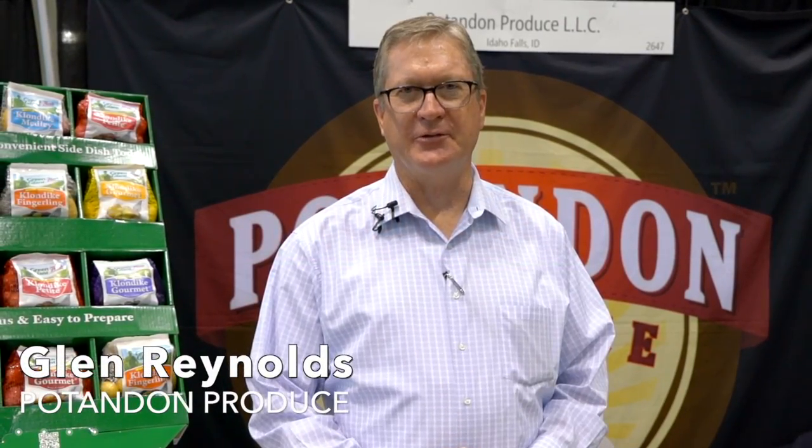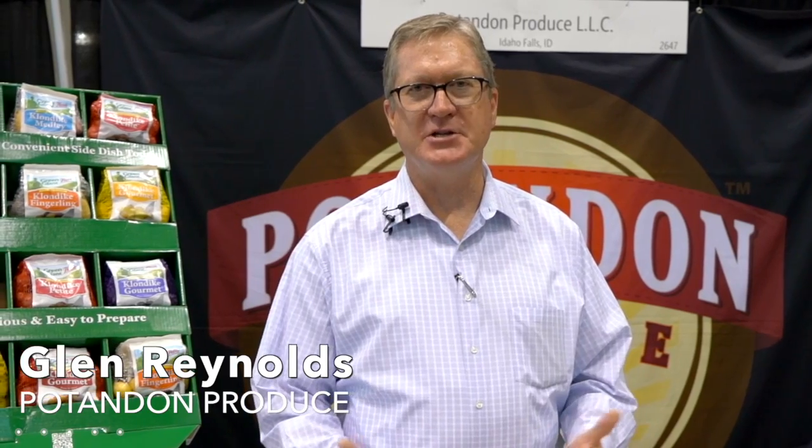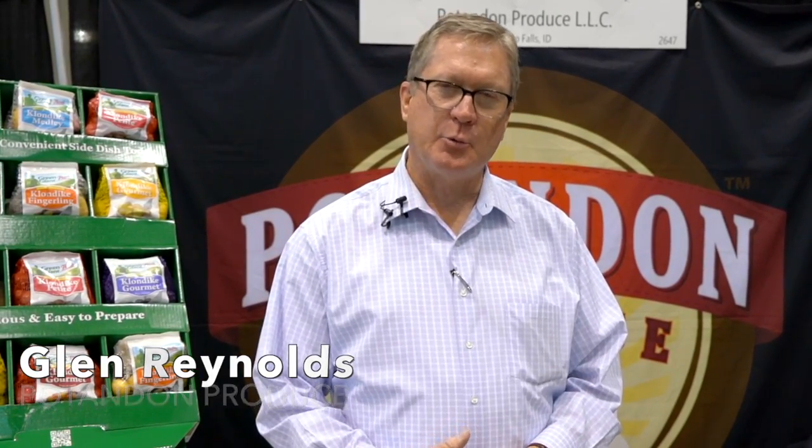Hi, I'm Glenn Reynolds with Patanum Produce. We're here today promoting our Green Giant brand of products, our Klondike proprietary seed variety. We're the largest market of potatoes and onions in the U.S. right now.